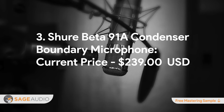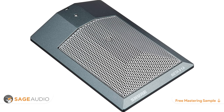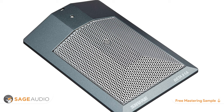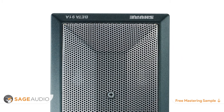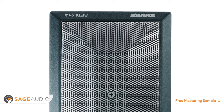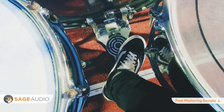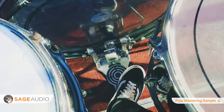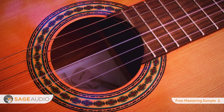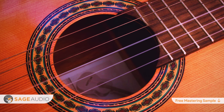Number 3: Shure Beta 91A Condenser Boundary Microphone. Current price $239. Boundary microphones don't really get much attention, but what's cooler than being able to put a microphone inside of an instrument? If you want to capture the acoustics of just the instrument and not the room, then a boundary microphone is your best bet. The Shure Beta 91A is an affordable and incredible-sounding boundary microphone that offers a full frequency spectrum with the ability to handle incredibly high SPL. Although its self-noise is 29.5 dB, if you're recording an instrument from the inside, your sound source will be loud enough to cover up that noise. The Beta 91A is most often used as a kick mic, but try placing one inside your acoustic guitar to hear it in an entirely new way.